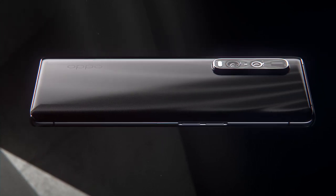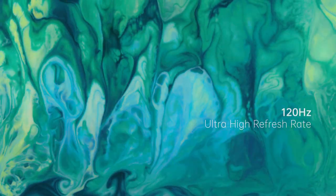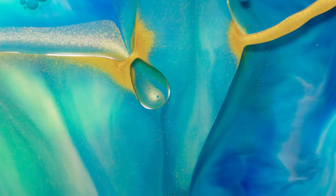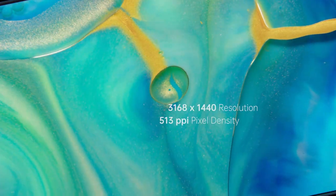For a visual experience that brings you closer to reality, we've incorporated a 120Hz UltraVision screen that makes the screen smoother than ever. True Billion Color display refreshes seamlessly to present every vivid detail.